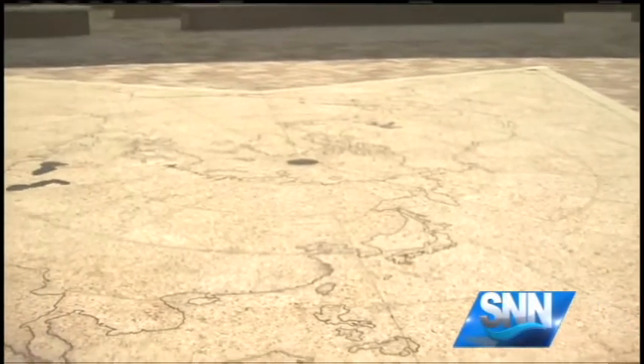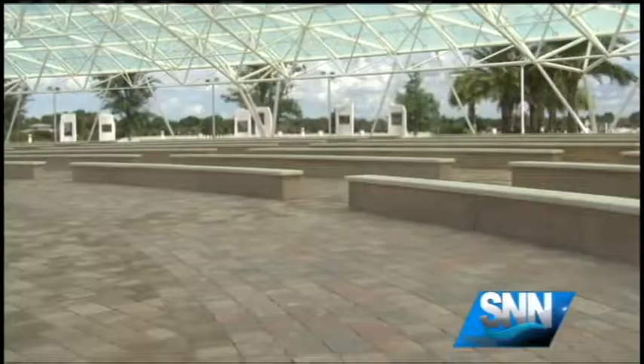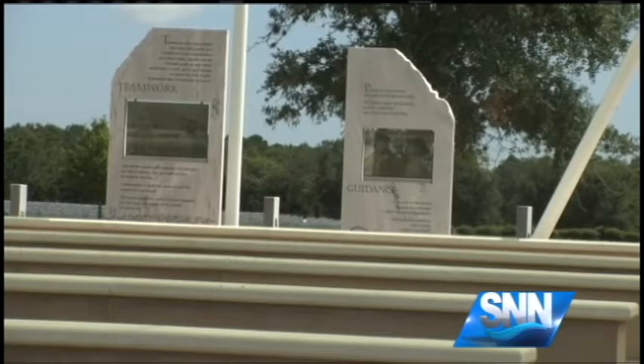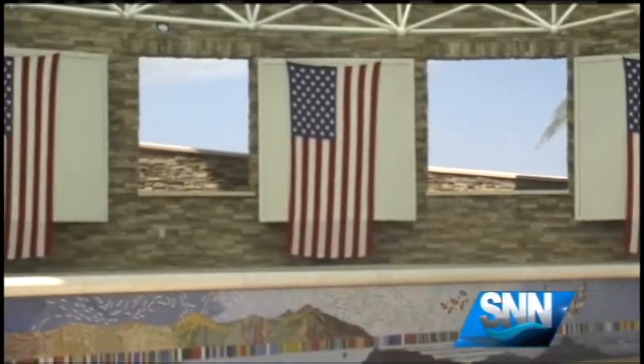Just last month, it won the Juried and People's Choice Award for Local-Level Architecture, and is now up for the American Institute of Architects People's Choice Award in Florida. The president of the Patterson Foundation, Deborah Jacobs, says three things framed the design.